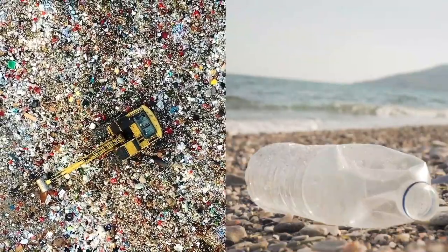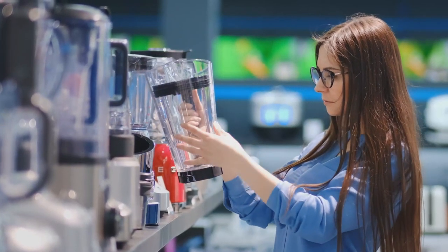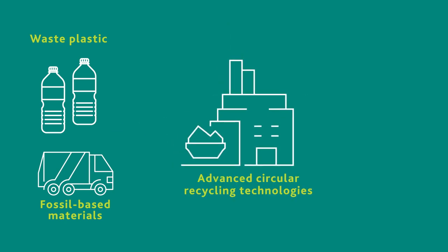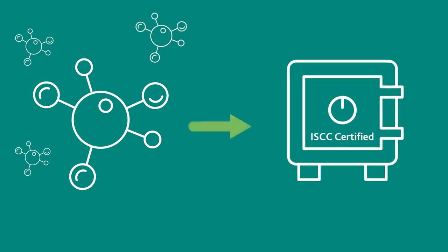But how do you know how much your recycling decisions benefit products? We do it with an approach called mass balance, which works like this. Plastic waste is fed into our advanced circular recycling technologies. The waste is broken down into its original molecules and is fed into our production system, where they replace a portion of fossil-based input materials.